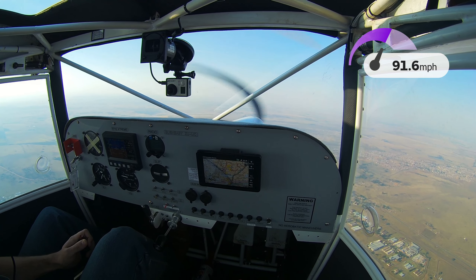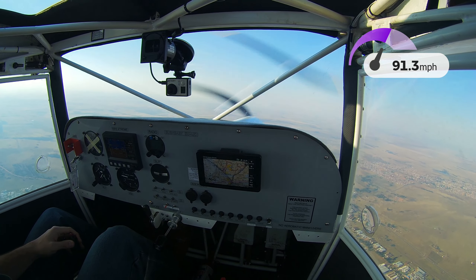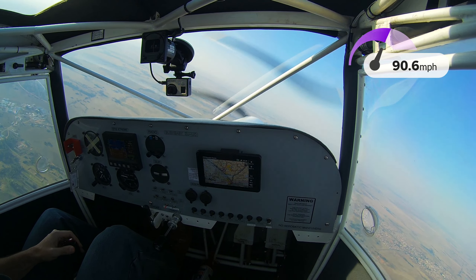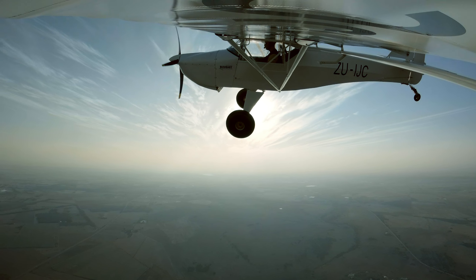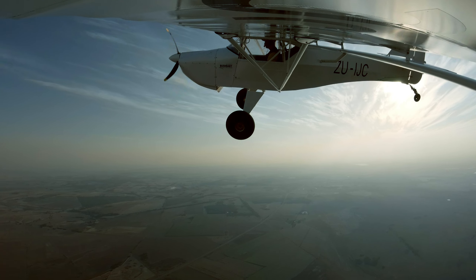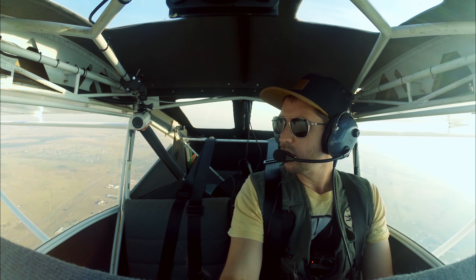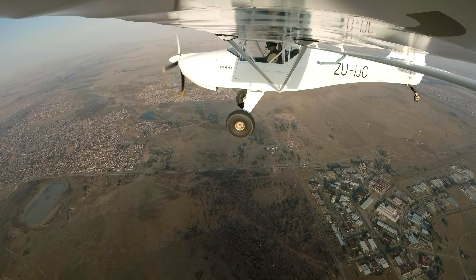Let's do a clearing turn to the left. ASIL checks complete. Let's start with the stall in clean configuration.